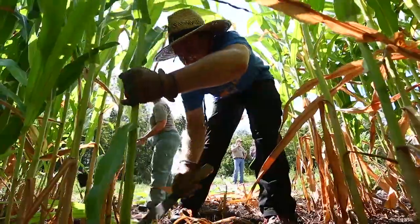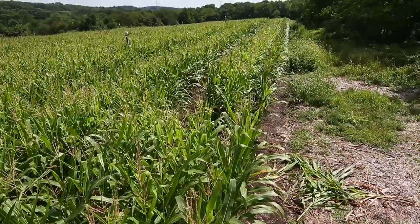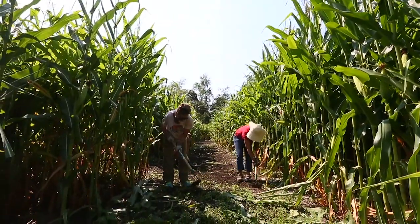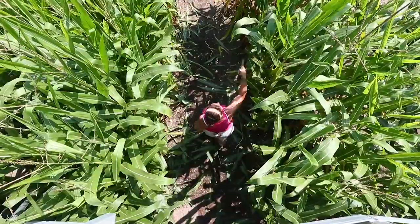After we plant the corn, which is in mid-May, we wait until it's about ankle high, and then we go out there with lots and lots of volunteers from the community and from the Friends of Howell Farm, our non-profit, and we cut the corn out of the areas that become the pathways. And we're in one of those pathways right now.